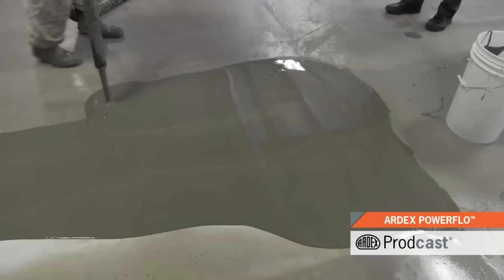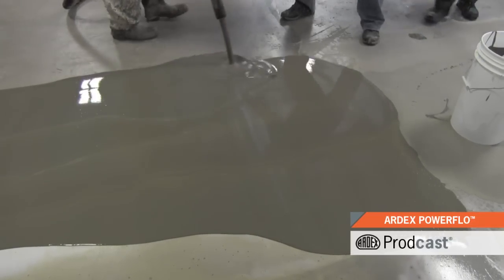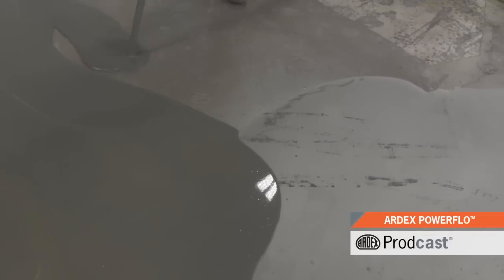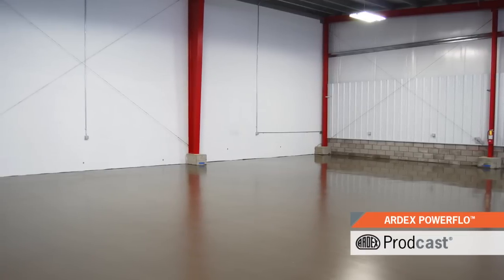For large footprint jobs or when the site requires a deep fill fast, the Ardex Powerflow is fully computerized and offers an output range of up to 33,000 pounds per hour and can level a 100,000 square foot installation in as little as six hours.